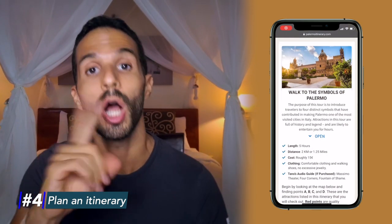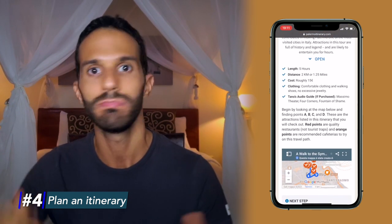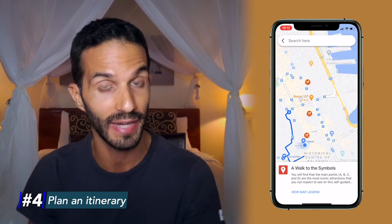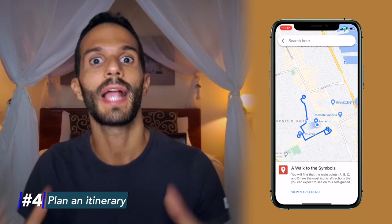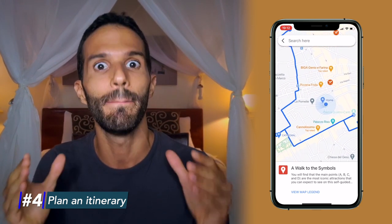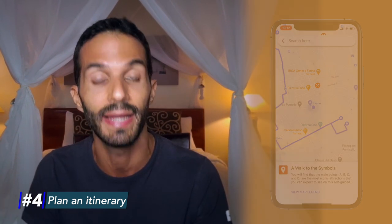Number four: plan an itinerary. If you are already in Palermo and you don't have a good itinerary to follow, lock yourself up in your accommodations and do not come out until you plan one if you want to save your vacation. Palermo has some of the richest cultural heritage and natural beauty in the world and tons of things to do, but at the same time it is a big, chaotic, really disorganized and difficult to navigate city. If you don't have a smart and well-thought-out plan to follow, you end up wasting a ton of time and missing a lot of things. If you're staying for a few weeks, feel free to play the aimless explorer, but if you are under a time crunch, take my advice and make an itinerary.